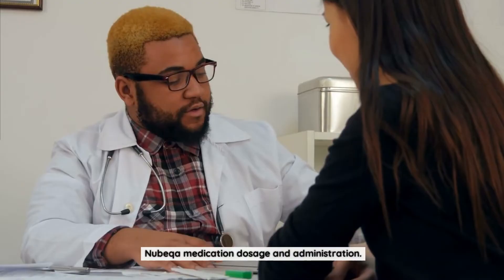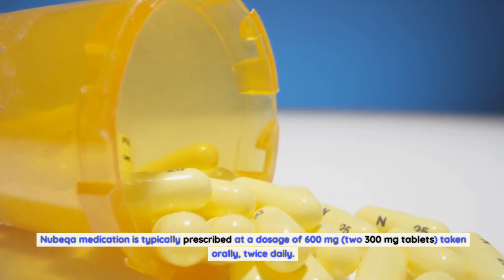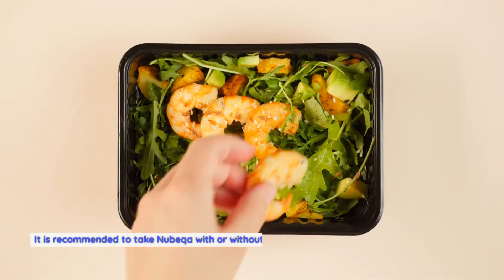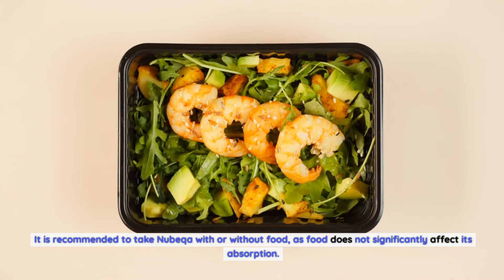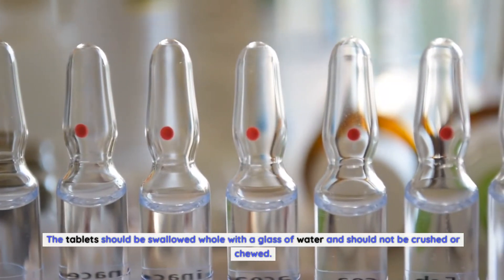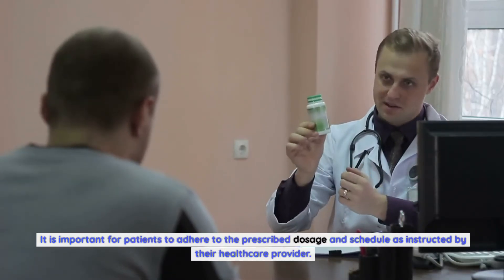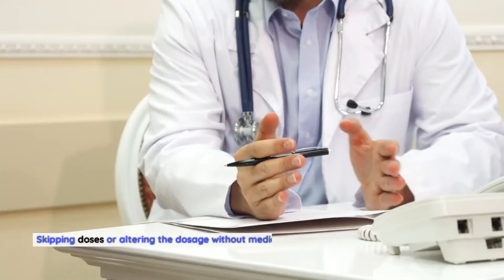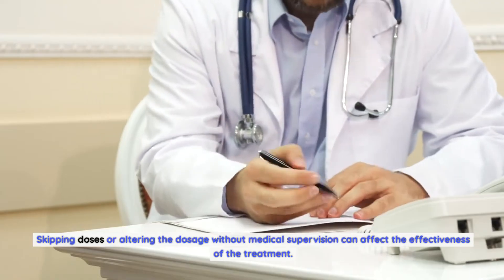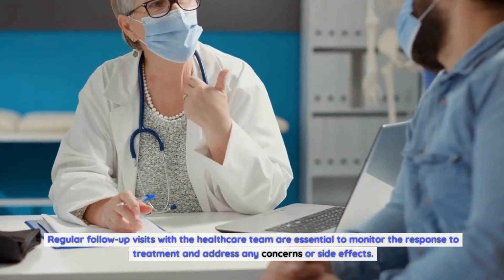Nubica Medication Dosage and Administration. Nubica medication is typically prescribed at a dosage of 600 mg — two 300 mg tablets — taken orally twice daily. It is recommended to take Nubica with or without food, as food does not significantly affect its absorption. The tablets should be swallowed whole with a glass of water and should not be crushed or chewed. It is important for patients to adhere to the prescribed dosage and schedule, as skipping doses can affect the effectiveness of the treatment.